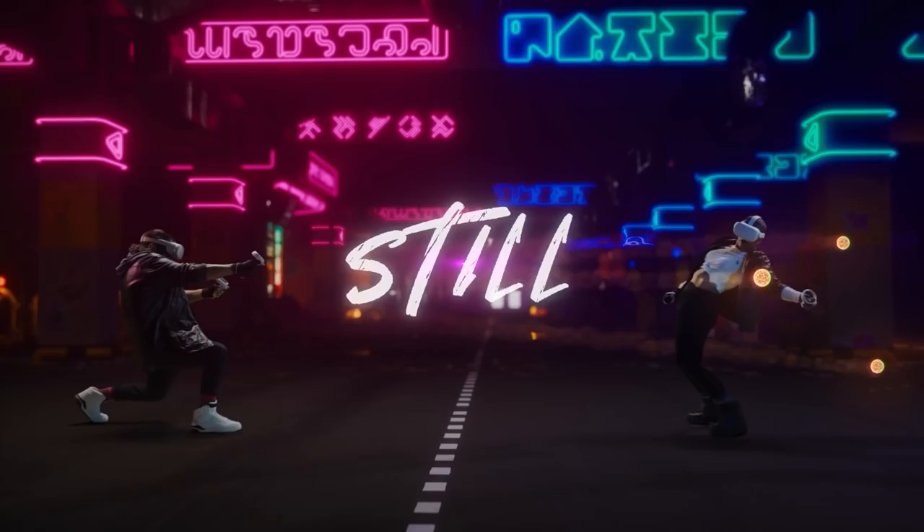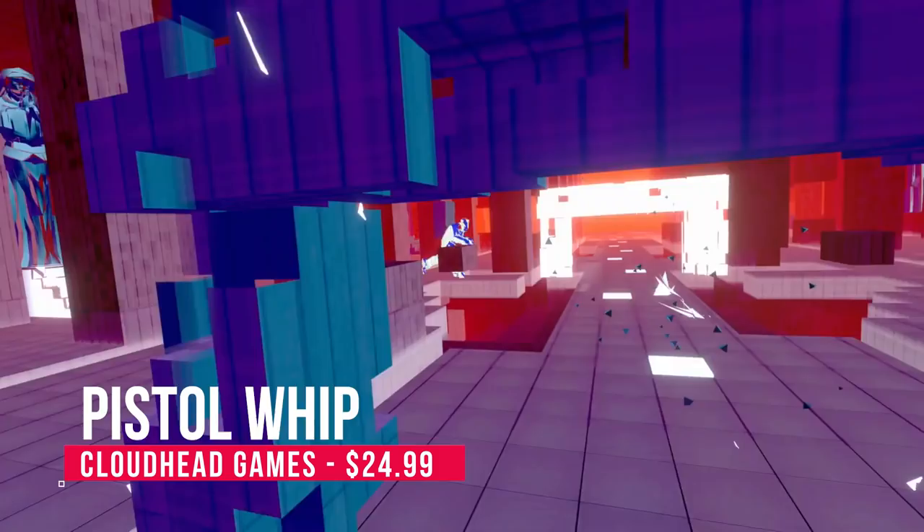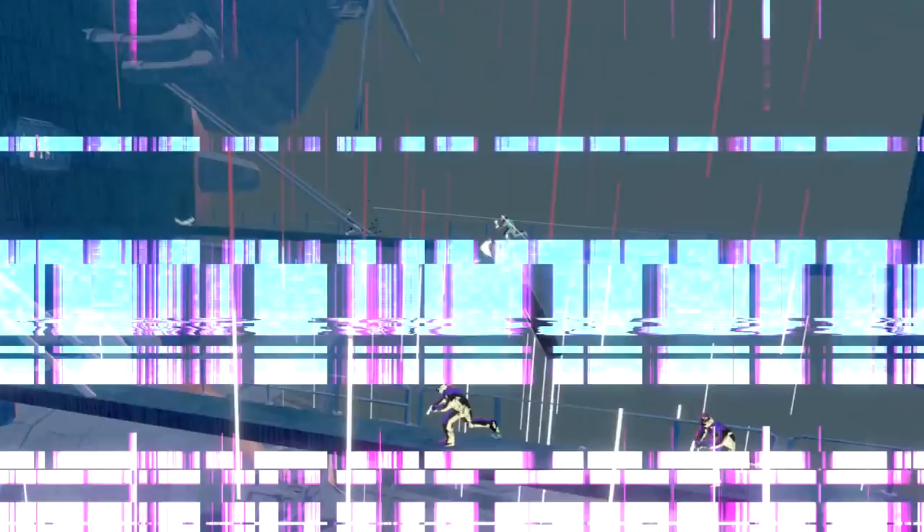Talking about keeping active, two games you cannot miss are of course Beat Saber — that game that has you slash boxes on the beat of the music. Same goes for Pistol Whip, another music game. Except instead of an arm workout, you get a lot more leg action, which is excellent. You use pistols to defend yourself against enemies that come at you with bullets on the beat of the music.